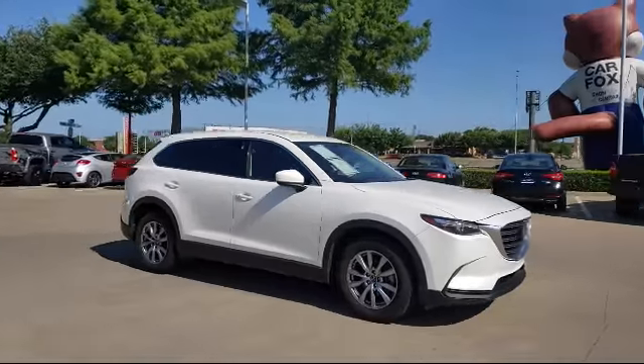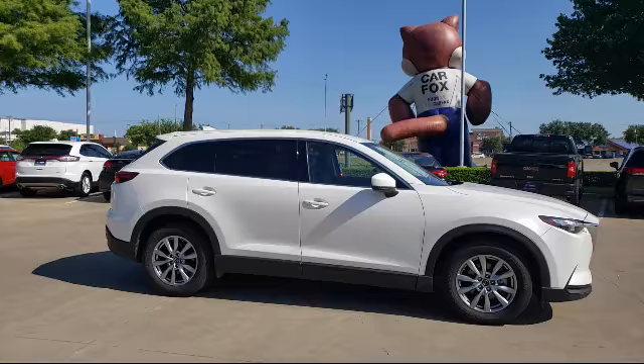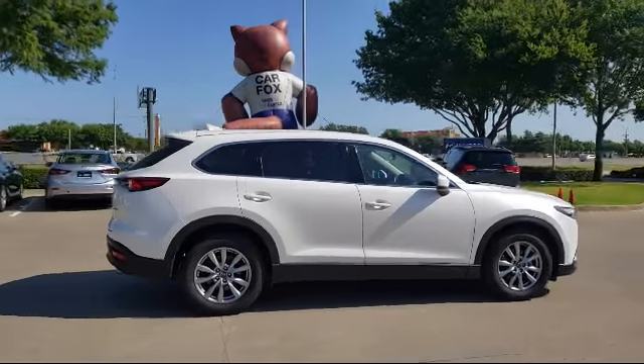It also features a tire pressure monitoring system, third row seating, leather interior, keyless entry, and has less than 35,000 miles on the odometer.